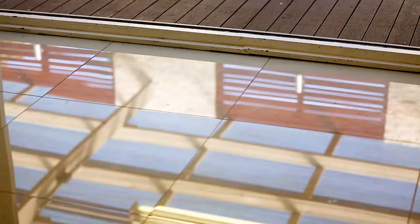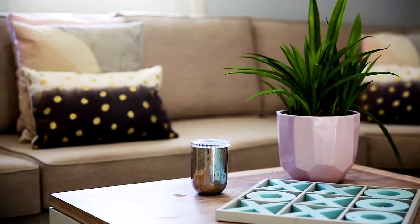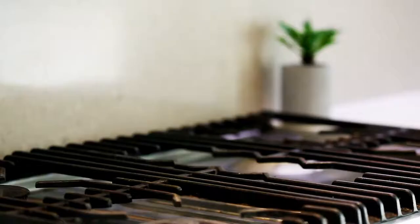Entering the home, you're instantly met with timber floors as well as 600 by 600 tiles throughout. You'll find a well-proportioned lounge room that's central in the home. The kitchen is definitely a feature, boasting 40ml Caesarstone benchtops, polyurethane cupboards as well as gas cooking.